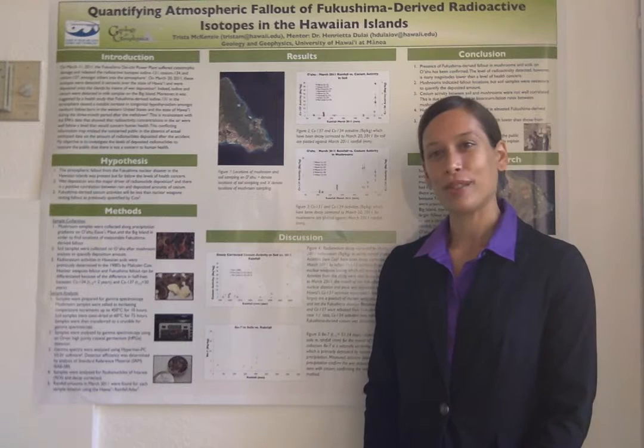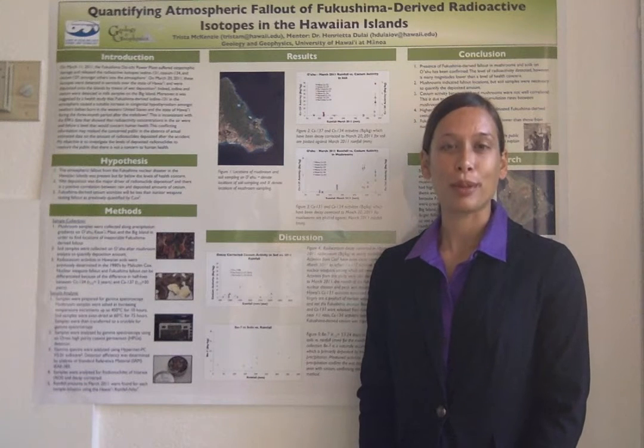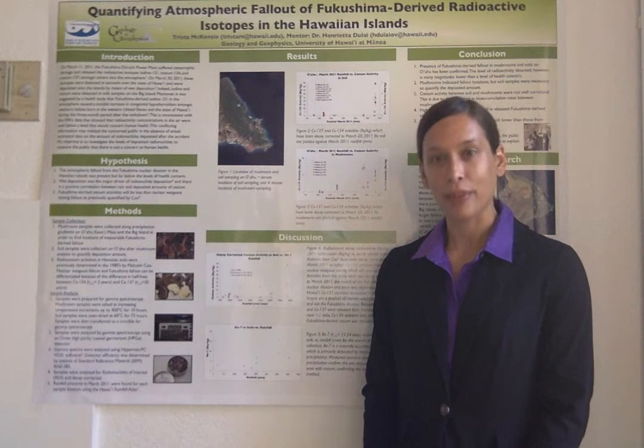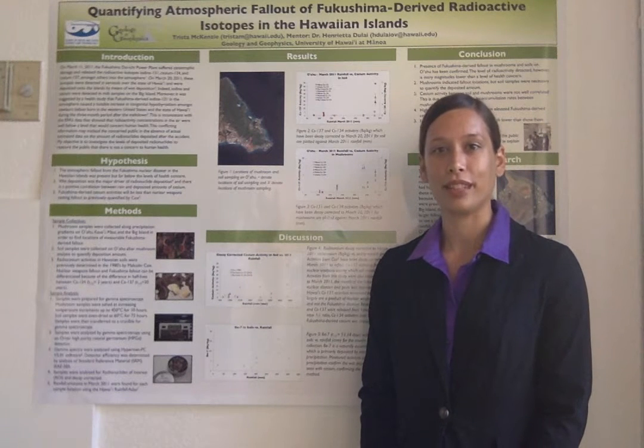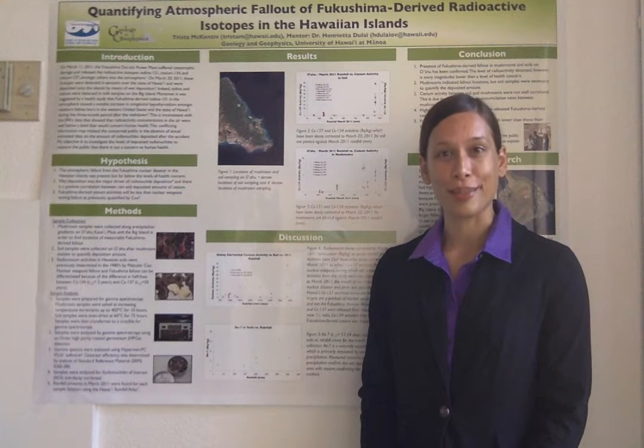On March 11, 2011, several reactors at the Fukushima Daiichi Nuclear Power Plant experienced a partial meltdown and resulted in the atmospheric release of several radionuclides, including iodine-131, cesium-134, and cesium-137.